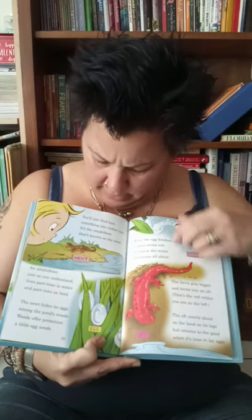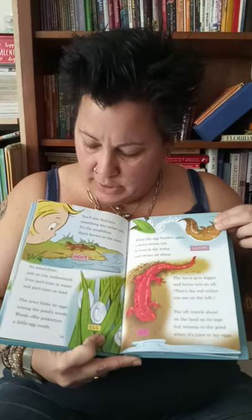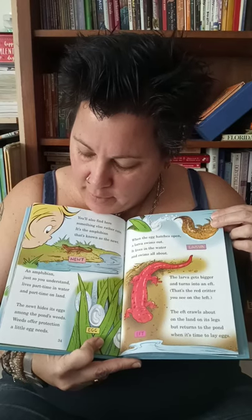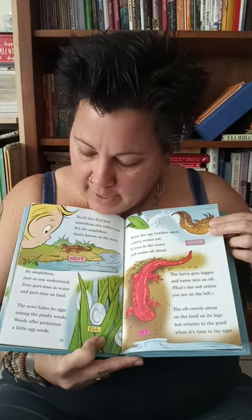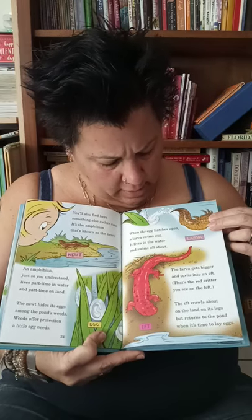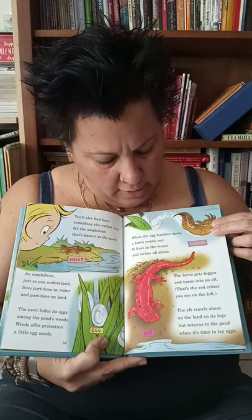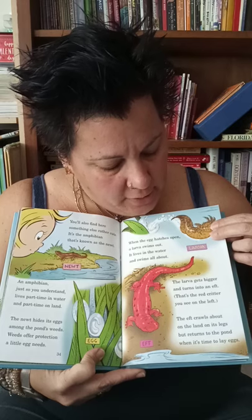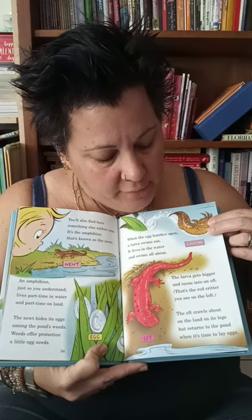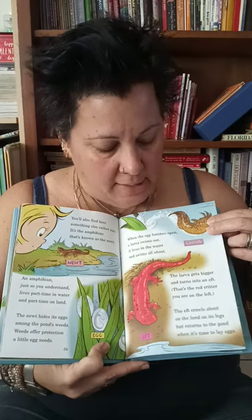You'll also find here something else rather cute — it's the amphibian that's known as the newt. Miss V likes newts. An amphibian, just so you understand, lives part-time in water and part-time on land. The newt hides its eggs amongst the pond's weeds — weeds are for protection, and a little egg needs. When the egg hatches open, a larva swims out. It lives in the water and swims all about. The larva gets bigger and turns into an eft — that's the red critter you see on the left. The eft crawls about on the land on its legs, but returns to the pond when it's time to lay eggs.